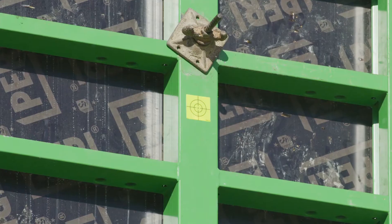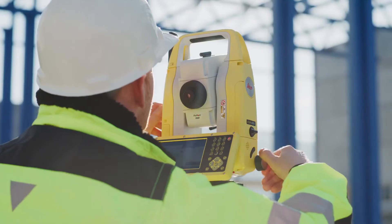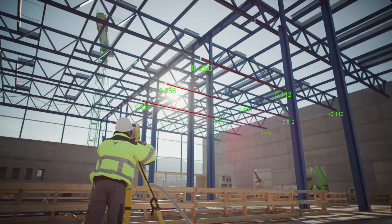Get pinpoint accuracy with reflectorless inspections, such as verticality checks of formwork. Validate construction progress against design, including quick and accurate checks of structures from the safety of the ground.